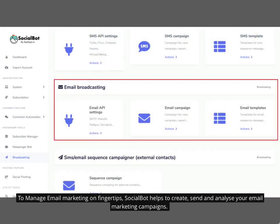To manage email marketing at your fingertips, Socialbot helps you to create, send, and analyze your email marketing campaigns.